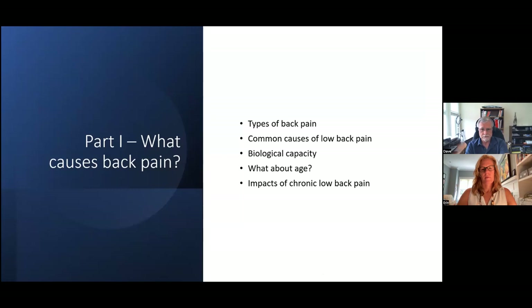What causes back pain? We're going to look at the types of back pain, common causes, our biological capacity, and what about age — because a lot of people say that as we get older it's natural to have low back pain. Well, no, it isn't. We'll also cover the impacts of low back pain.